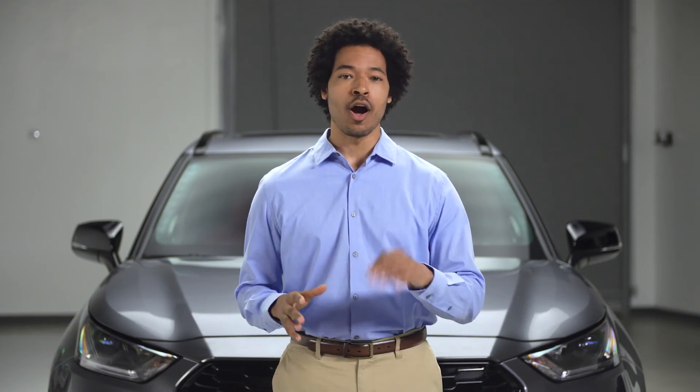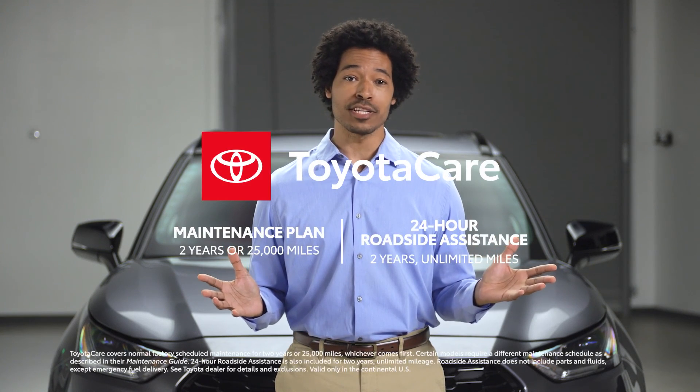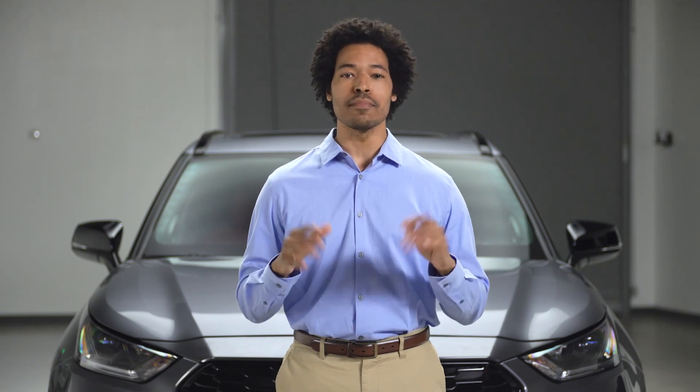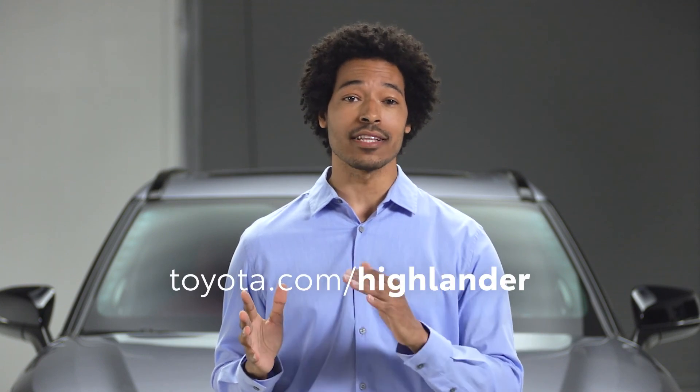As the name implies, Highlander XSE delivers big on a promise of style, performance, and technology. Its confidence-inspiring drive isn't limited to the road where the Highlander experience is already legendary, but also when the going gets rougher, thanks to its awesome range of available traction solutions. Top it all off with Toyota's unbeatable long-term quality and value story, which includes the no-cost ToyotaCare maintenance plan, and it's obvious why Highlander XSE is the sporty midsize SUV to beat. Head over to toyota.com/Highlander to find out more.